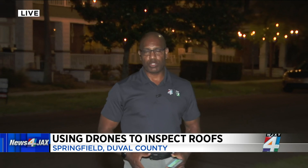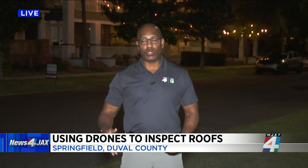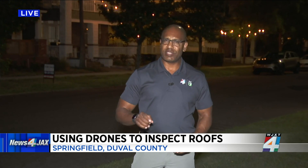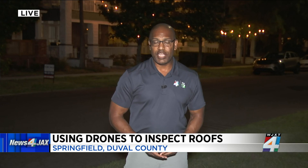Insurance companies are also using drones to inspect homes that have sustained damage during storms. Experts say this is also one good way to help cut down on insurance fraud.